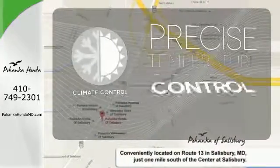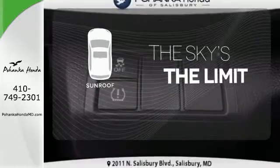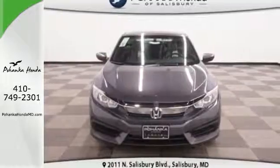Select the perfect temperature with the climate control. Get your daily vitamin D by opening up the sunroof. Enhance your driving experience with this stylish Civic today.